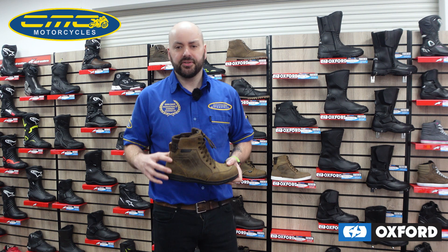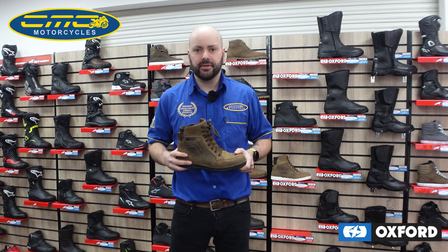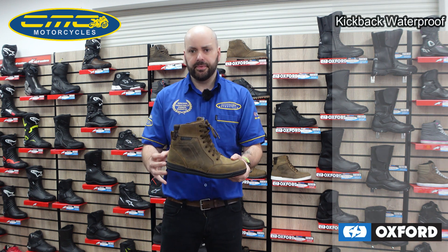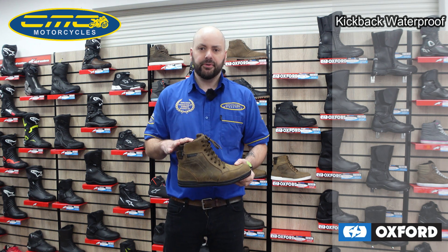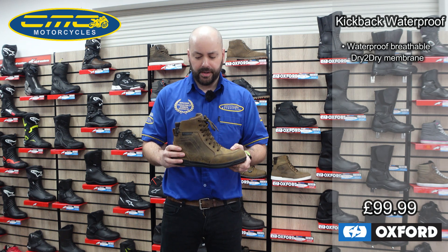Hi guys, it's James from CMC Motorcycles, and in this video I'm going to show you some fantastic products available in our stores for 2023. First of all, we've got the Oxford Kickback waterproof boot — very similar to the Kickback Air I've shown you in different videos — but this is priced at £99.99, using the Oxford dry-to-dry waterproof membrane.